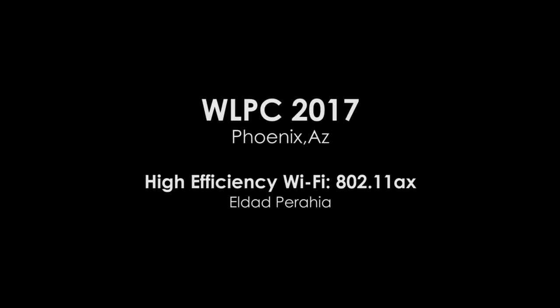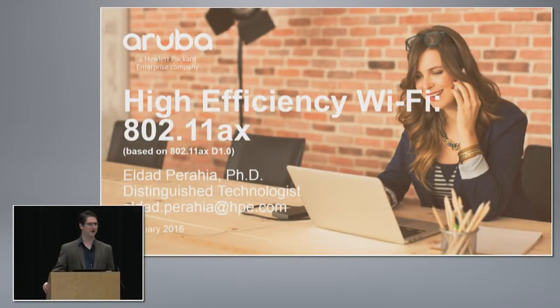Good morning. My name is Eldet Prahya. I am now at Aruba HPE, and I was asked to give a talk — a sneak peek at the next major amendment coming to 802.11, which we're going to call 11ax.